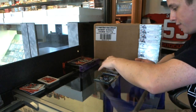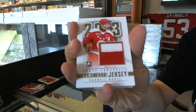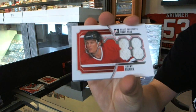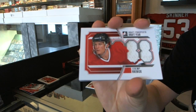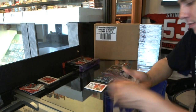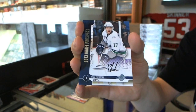Oh nice, we've got a two-color game used jersey gold — I believe this is numbered to 10 — Darnell Nurse. We've got a draft year jersey of Jeremy Roenick. And we've got an autograph of Nick Sorensen. Autograph of William Carrier. And an autograph of Shea Theodore.